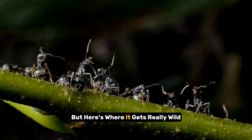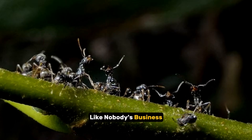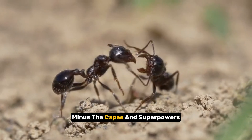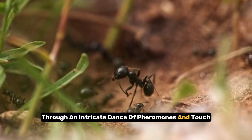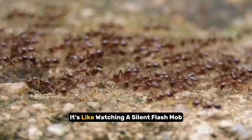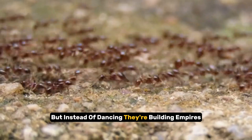But here's where it gets really wild. These little guys have mastered the art of teamwork like nobody's business. They're basically the Avengers of the insect world, minus the capes and superpowers. Through an intricate dance of pheromones and touch, they communicate and coordinate their efforts with military precision. It's like watching a silent flash mob, but instead of dancing, they're building empires.